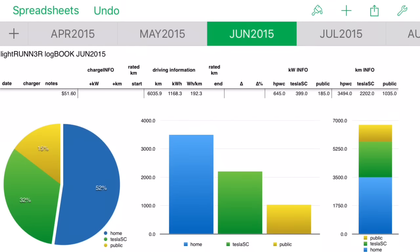In June we did a lot of kilometers - 6,035 kilometers. About 52% we charged at home, 15% at public chargers, and 32% at Tesla superchargers. So roughly 3,000 of those 6,000 kilometers were on free electricity from L2 and superchargers - unbelievable. This is completely different from the Nissan Leaf experience, where you can only go a short distance and charge at home pretty much all the time. With the Tesla you've got wide range and can charge in other cities.